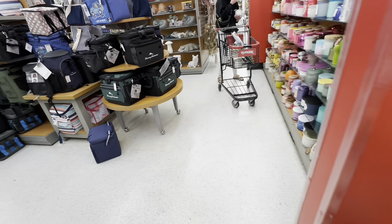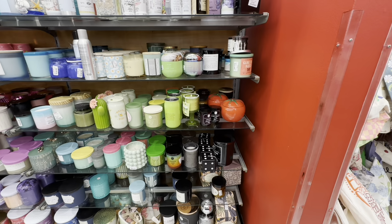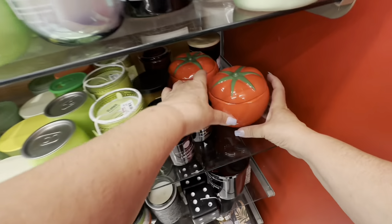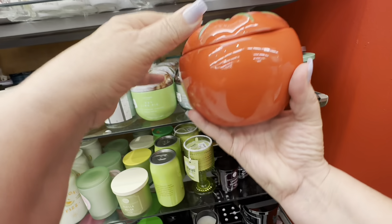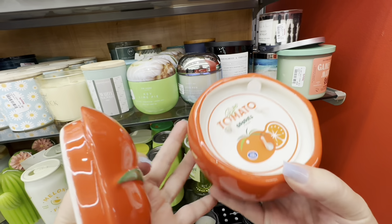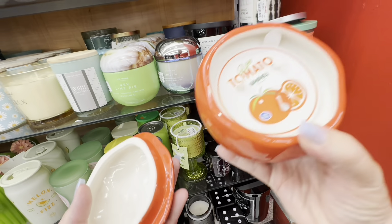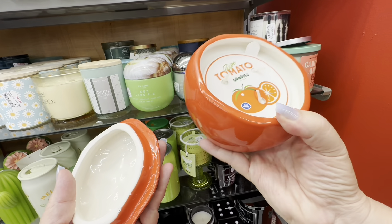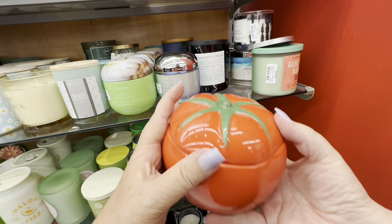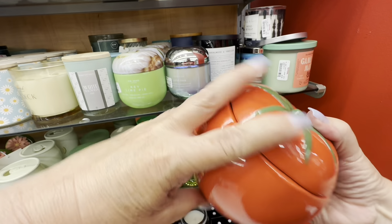I come to the candle section and I get kind of excited because I see a tomato. I have never seen a tomato candle before — did it smell like a tomato? It says tomato, and it actually smelled like a tomato. I was very shocked. But they had so many candles around here, and I think it was $14.99.